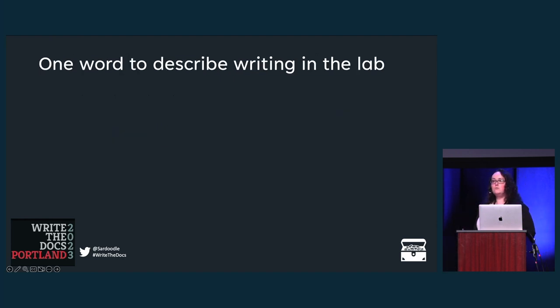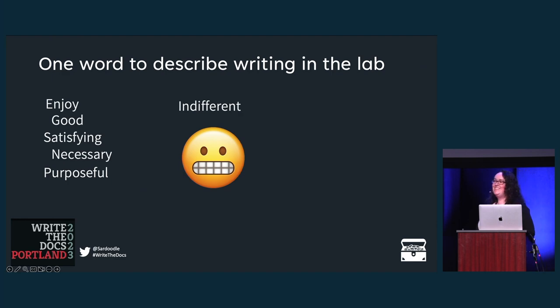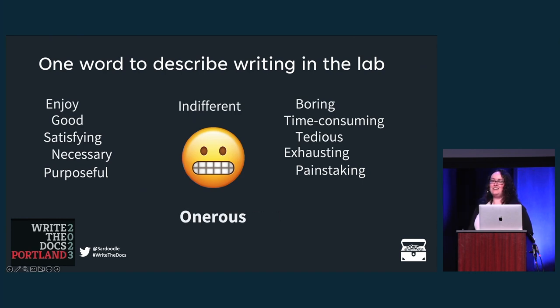I asked the laboratorians to use one word to describe writing in the lab. Some said 'enjoy,' 'good,' 'satisfying,' 'relatable.' 'Necessary' was the most-used word. 'Purposeful' — yep. Then we get to the bulk of the replies: boring, time-consuming, tedious, exhausting, painstaking, onerous — style points for that one. More negative than positive. Nobody's surprised. I also asked for specifics on what folks found helpful in their procedures, either written in the lab or from a manufacturer. Highlights included: concise, step-by-step instructions — either clear bullet points or numbered steps — the meat and potatoes of our procedures. The use of bold and italics to break up walls of text and highlight actions while interacting with user interfaces. The use of color helps, especially when you're scanning for information. Charts and quick references are very helpful for day-to-day operations.